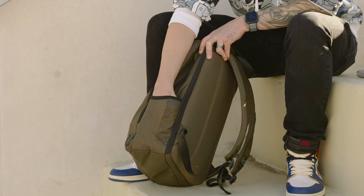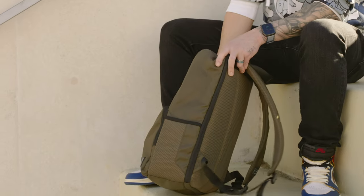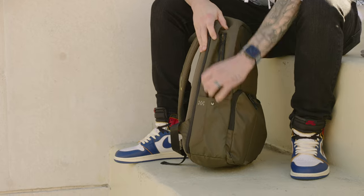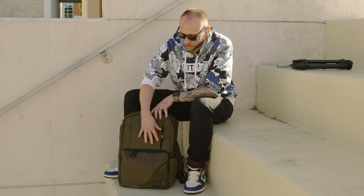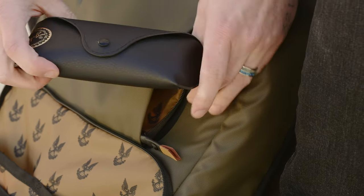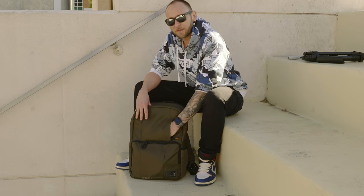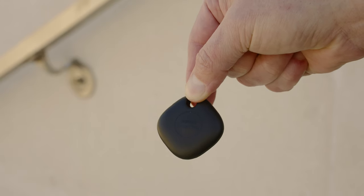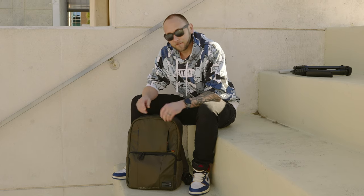The side pocket can hold a gimbal or a smaller water bottle since it's elastic. On the other side there's the same thing except it has a button fastener, and there's also a handle if you want to carry the bag like a duffel. There's also a smaller pocket that HEX calls a sunglass pocket — it works, but there's no felt lining, so I recommend keeping your glasses in their case. I also have the Samsung Galaxy SmartTag; I keep one in my bag, one on my keys, and one on my grandma in case I lose any of them.